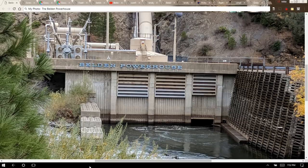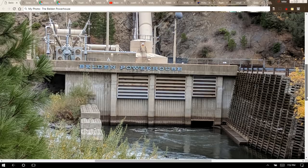The photo you see is the Belden Powerhouse. It was built in 1969 and it's located on the North Fork of the Feather River at an elevation of about 2,200 feet. It's part of PG&E's project number P-2105, which is the number assigned to it by the Federal Energy Regulatory Commission, FERC. The Belden Powerhouse has one vertical shaft Francis turbine, a maximum flow of about 2,400 cubic feet per second, and an average hydraulic head of about 770 feet. I'll show you the penstock.